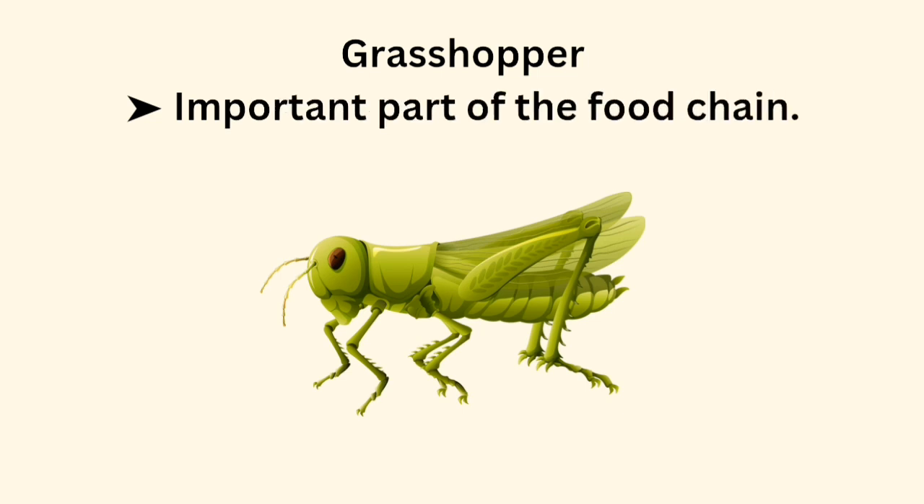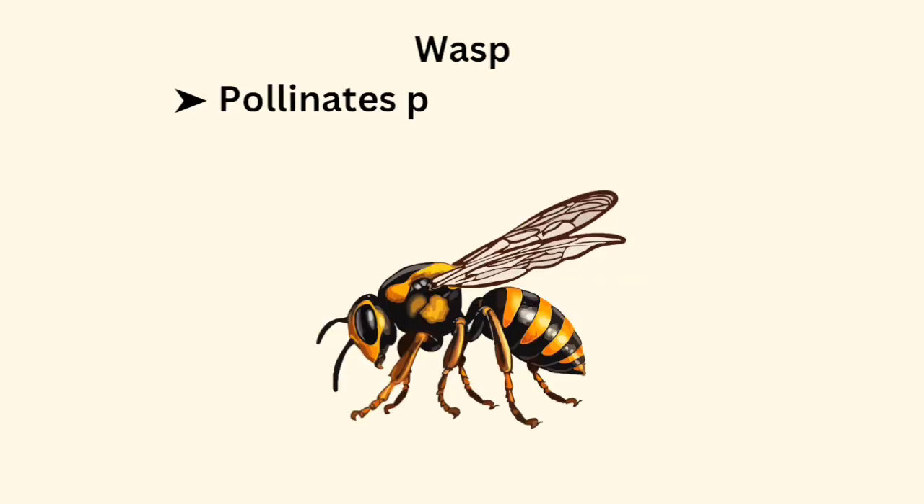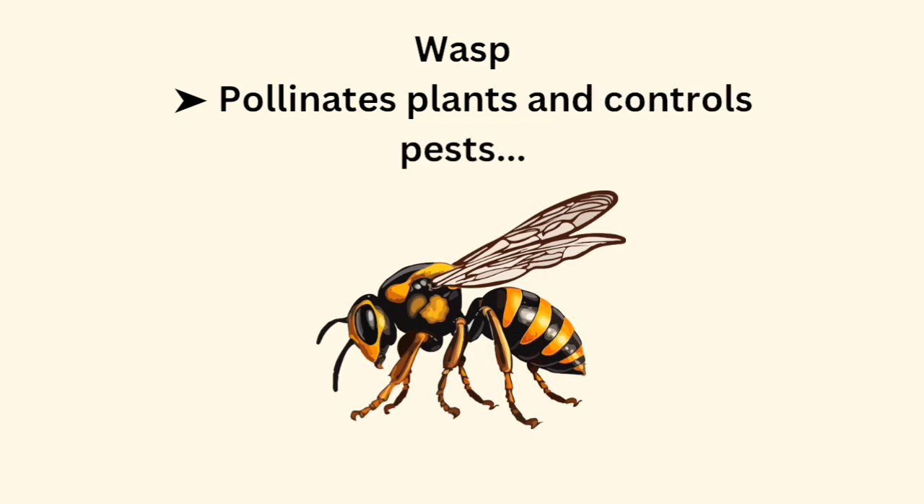Grasshopper is an important part of the food chain. Wasp pollinates plants and controls pests.